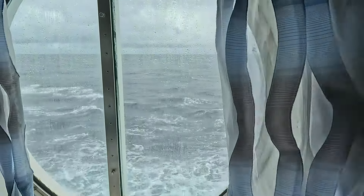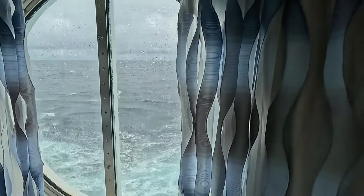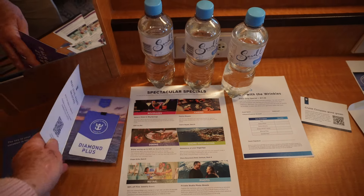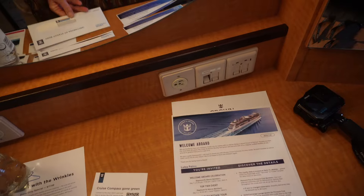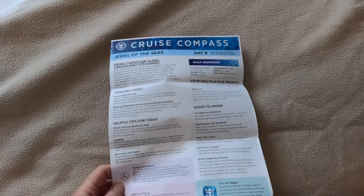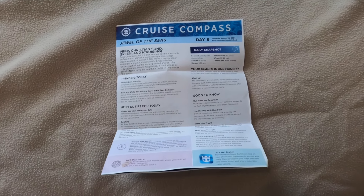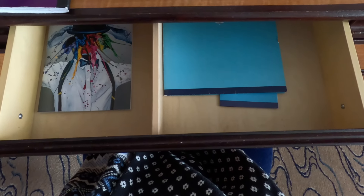Of course you can open the curtains as much as you want. I got my welcome materials here and my shore excursion information. The cruise compass has gone green — just so you know, you can request a paper copy of the cruise compass; it doesn't have to be on the app. I use both, but it's nice to have it in paper form. There are a total of six drawers and they're fairly deep.